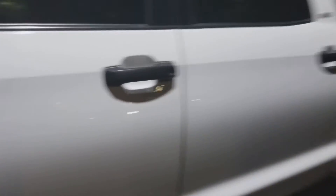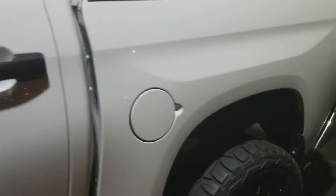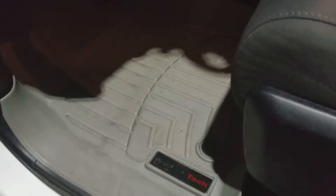It is in excellent shape, as one would hope for such a new vehicle with low miles. Someone added the nice WeatherTech mats, seats are in really good shape, and it's got a nice throaty sound to it.